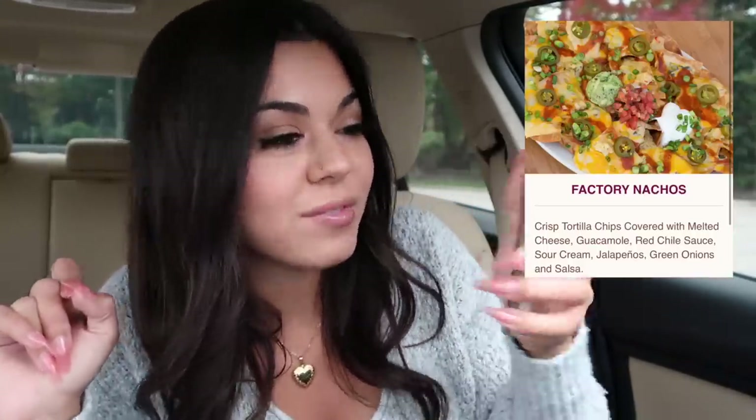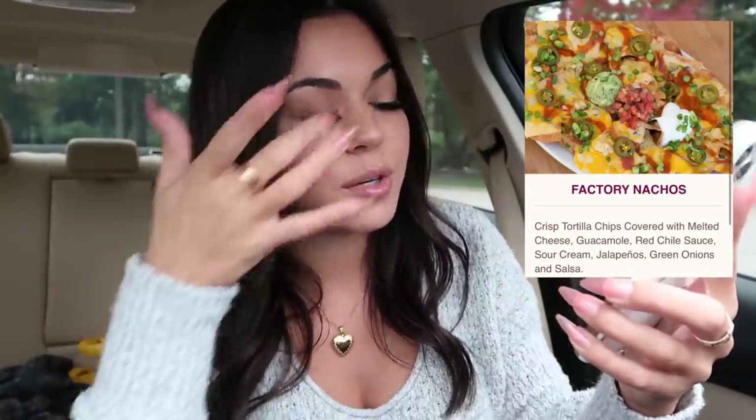What I got today was their Factory Nachos — I've never had these. They're tortilla chips covered with cheese, guac, red chili sauce, sour cream, jalapeños, green onions, and salsa. Sounds so good, my mouth is drooling. And I got the fried mac and cheese bites served with creamy marinara sauce. Then I got their spicy crispy chicken sandwich with chipotle mayo — it's either that or buffalo sauce — and I got extra chipotle mayo, too, with a side of fries and ketchup.